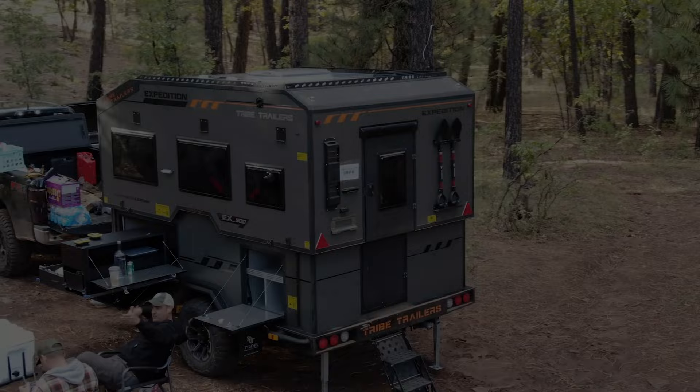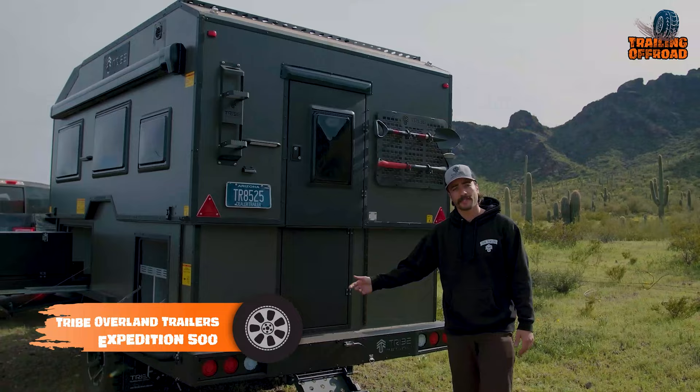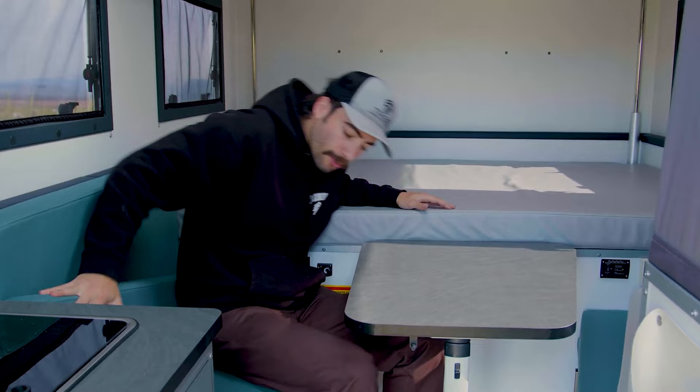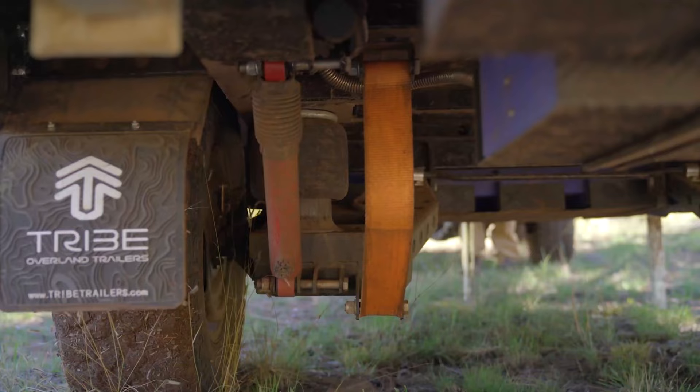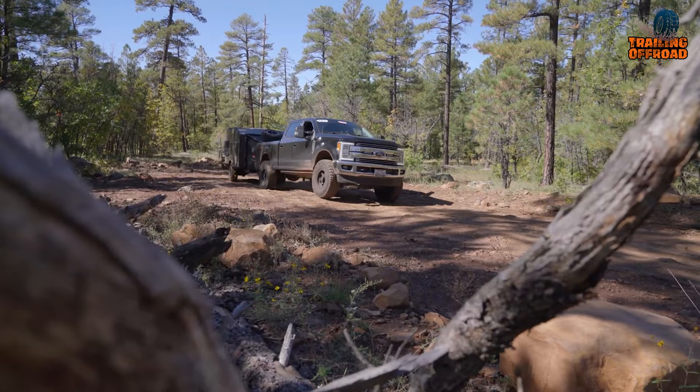The Tribe Expedition 500 stands out from the crowd of trailers with its unique design and rugged construction. It features a hard-sided pop-up that provides a low profile while towing, but plenty of interior space when parked. The all-terrain wheels ensure that it can go anywhere, and the pop-top roof offers a luxurious living experience. It has an independent airbag suspension that makes the towing experience smoother than ever before, gliding over the roughest roads for a ride that feels like floating on air.